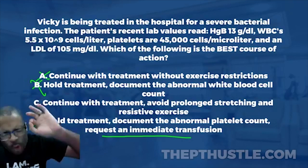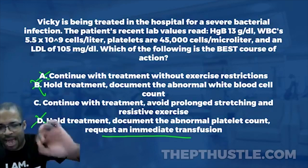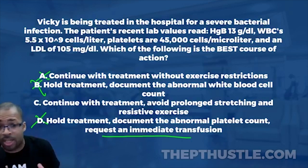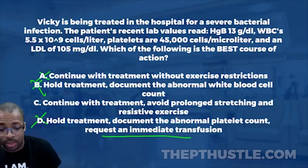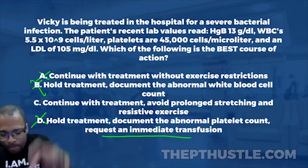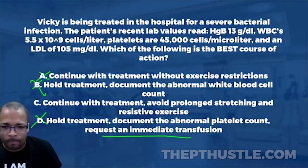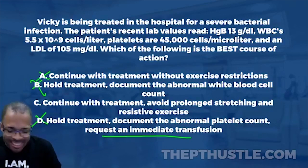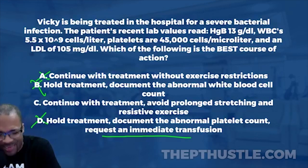For those on the podcast, go into the show notes and grab the cheat sheet with lab values you need to know for the NPTE, including exercise guidelines for abnormal values. Click the link in the show notes. For those watching, winning is in your bloodline — drop it in the comments, hit the like button, and let's celebrate another great Challenge Wednesday!